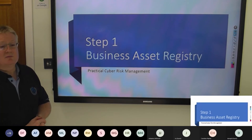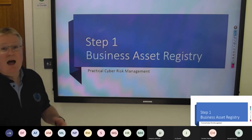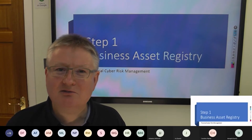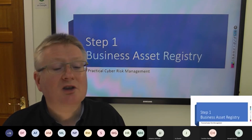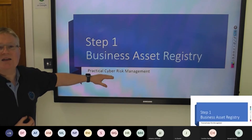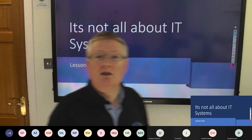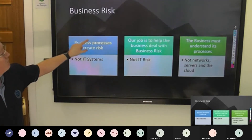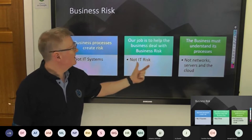The first thing I do to make sure it's business risk we're after is to start with a business asset registry. I have audited many organisations and they start with an IT registry and look at risks on an IT registry — that is not what we do. We are information systems and cyber risk; we look at the business processes. Lesson number two: a business asset registry is necessary because we want to look at the business processes that create risk, not the IT systems.